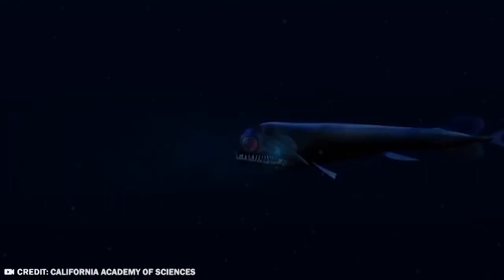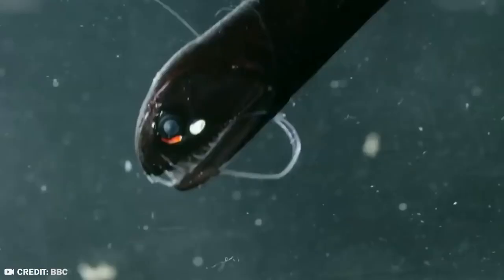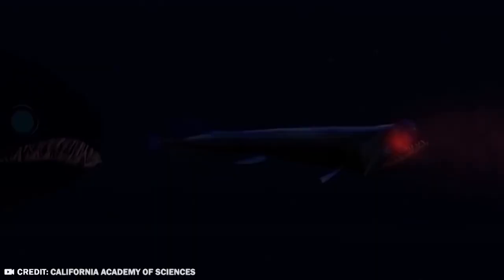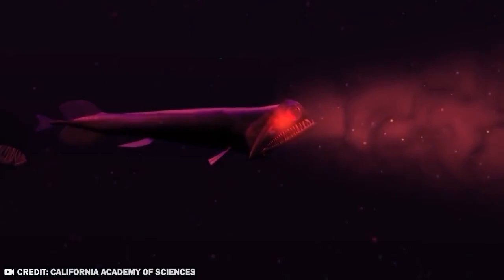One light organ is green, the other is red. Producing these two colors helps the Stoplight Loose Jaw see and attack its prey. It can be challenging to spot small fish and crustaceans at a preferred depth of 1,700 to 13,000 feet below the sea surface, where there is little light.